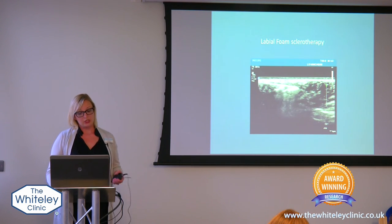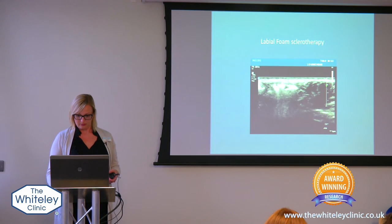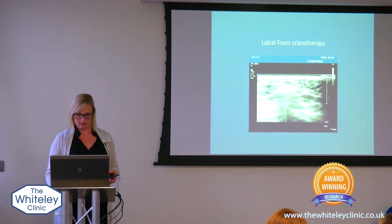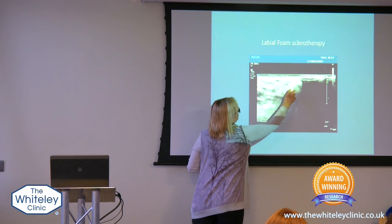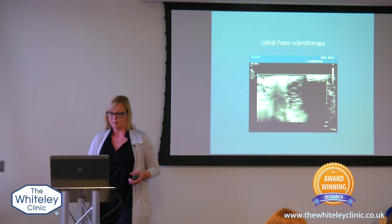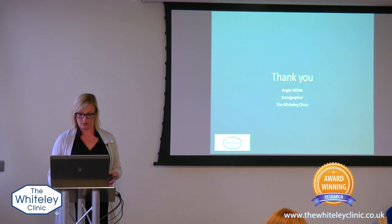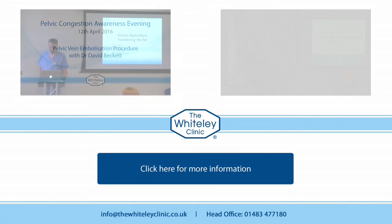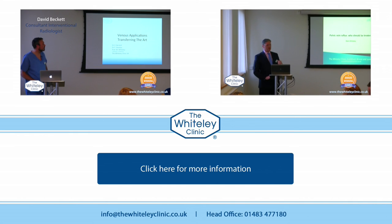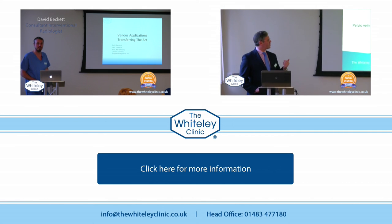Some patients do require that the labial veins I showed you have a bit of foam injected into them. You can see here all of these little bright areas — that's foam — all inside those veins, with the intent to kill off those veins so that you don't have the problem with those anymore. And that's it — thank you very much. We're just going to talk a little bit about the procedure itself, and then at the end we've got a video of an actual pelvic vein embolization procedure.